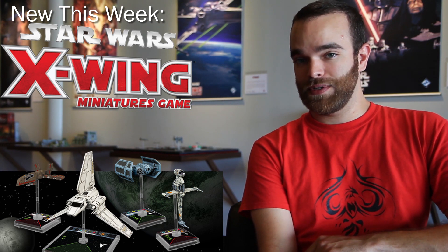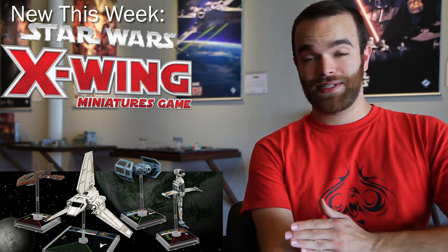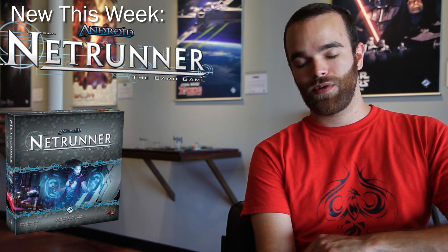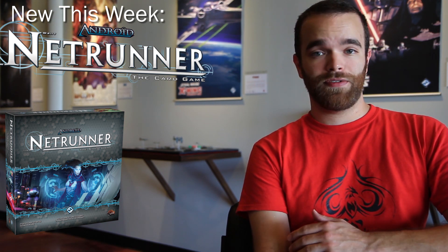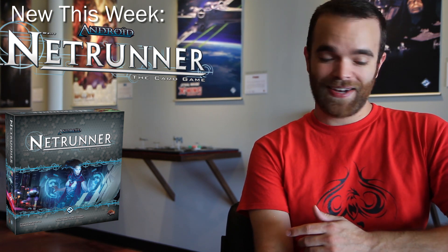We thought that was all we were going to have this week, but it wasn't. A really exciting surprise that we got were Netrunner cores. They're finally back — these are reprints we've been waiting for for a long time, and we're excited to have them. They're available for regular orders whenever you like, so feel free to pick those up while you can because I'm sure they'll sell out again.